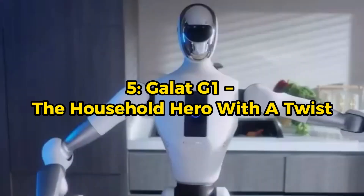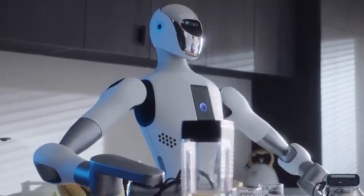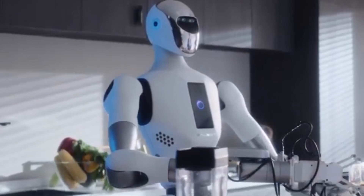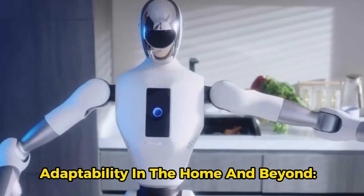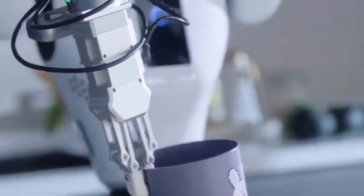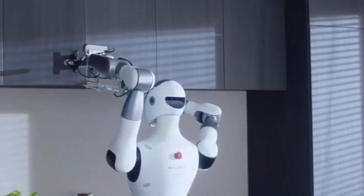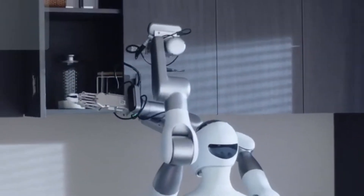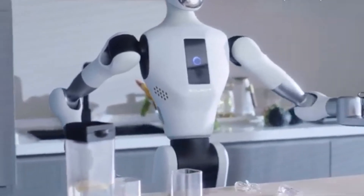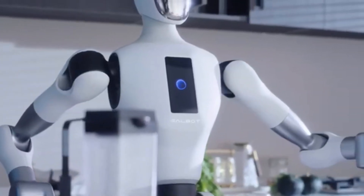Galat G1 — the household hero with a twist. We have the Galat G1 from Beijing Galaxy General Robot, a machine designed to blend advanced robotics with everyday usability. The Galat G1 features a humanoid torso on a sturdy wheeled base with foldable legs. It stands at 5 feet 8 inches tall but can extend up to an impressive 7 feet 10 inches in height, all while weighing 187 pounds. With its extendable height and robust build, it can perform a variety of household tasks such as hanging clothes, pouring drinks, or even picking up trash.